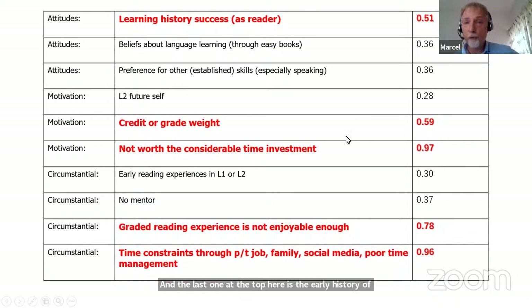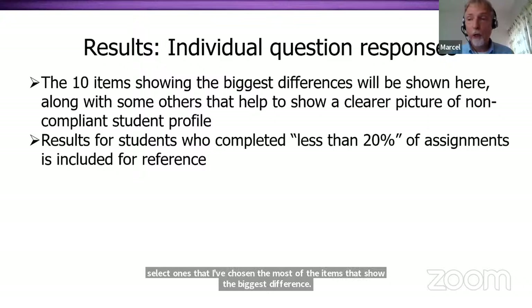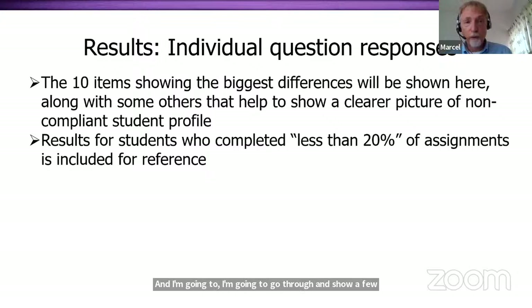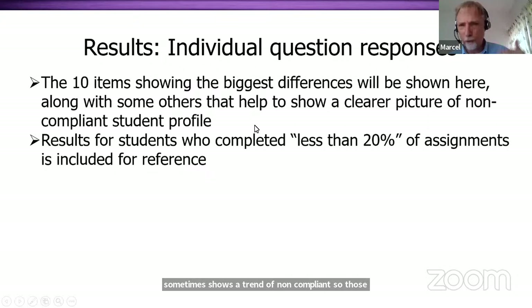I'd now like to go through individual responses, focusing on the items that show the biggest differences. I don't have time to go through all 39 items, so I'll select the most significant ones, plus a few others to give a fuller picture of what compliant and noncompliant students look like. I've also included the less-than-20% group for reference, as those students often show a clear trend of noncompliance.